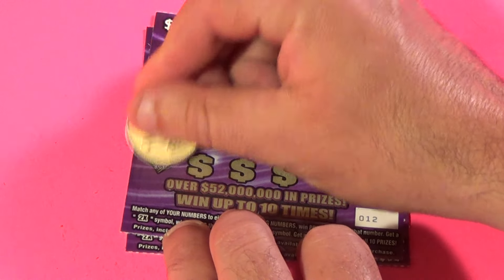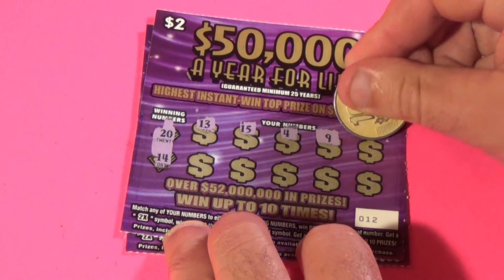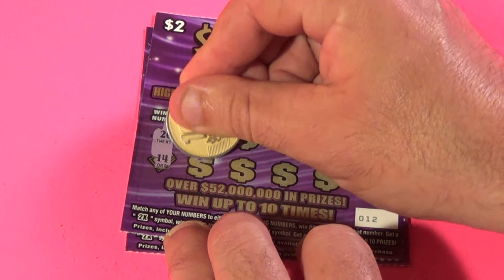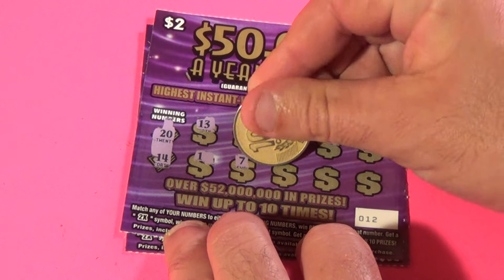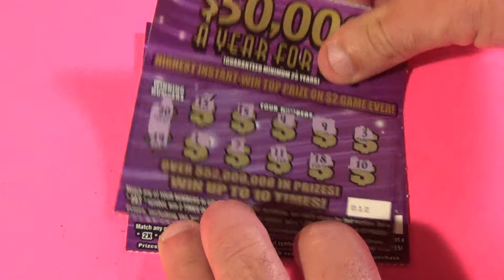Next one, we need a 20 or 14. We have 13, 15, 4, 9, 3, 1, 7, 11, 18, and 10. No.